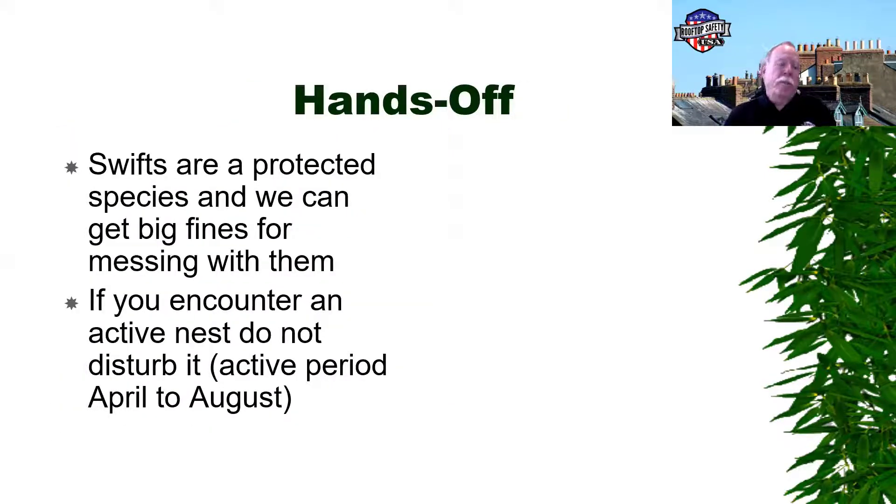Chimney swifts are a protected species and we can get big fines for messing with them. So if you encounter an active nest, do not disturb it. The active period is typically April to August.